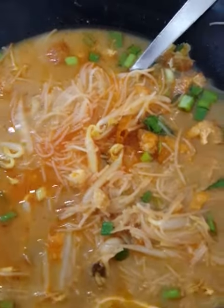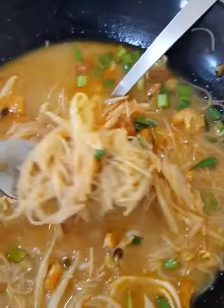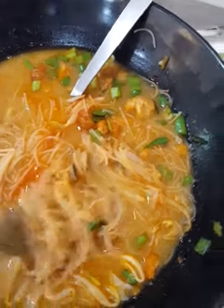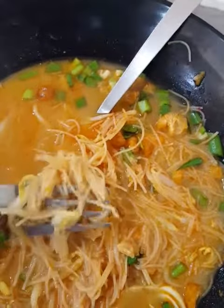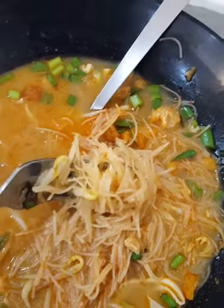Hey guys, today my lunch is a Malay delicacy — not really a delicacy, I mean it's everyday food. It's actually called Mi Siam, spelled M-E-E S-I-A-M. It's actually made of thin noodles that look like Vietnamese rice noodles.